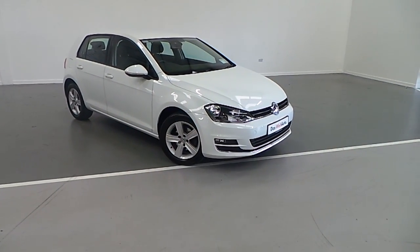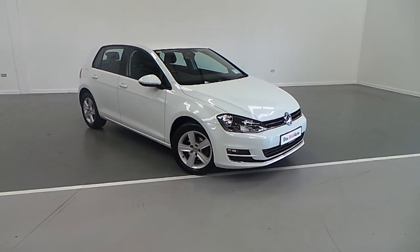As you can see, this Golf is finished in excellent condition. Call Joe Duffy Volkswagen to arrange a test drive.